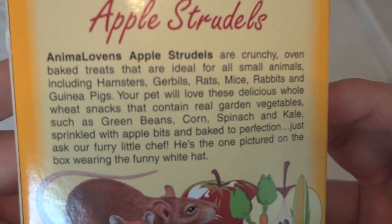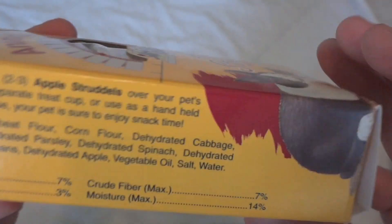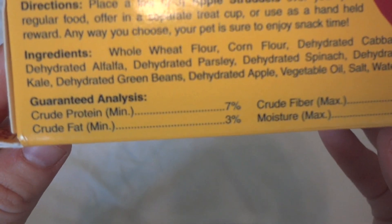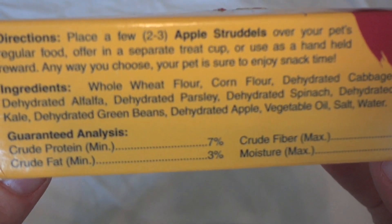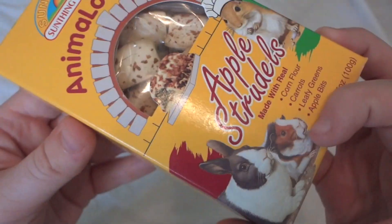They're for pretty much all small animals. Looking at the nutrition, they're pretty low in fat for a treat. They do have corn flour in them, so I probably won't give these to my dwarfs too often, but maybe once in a while.